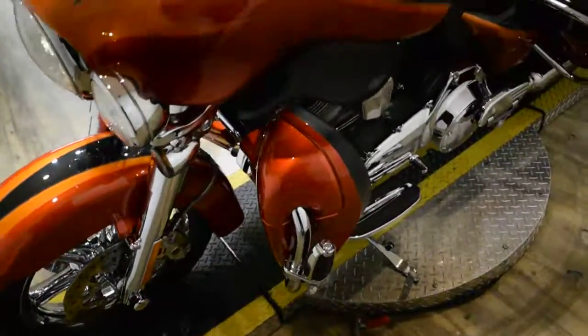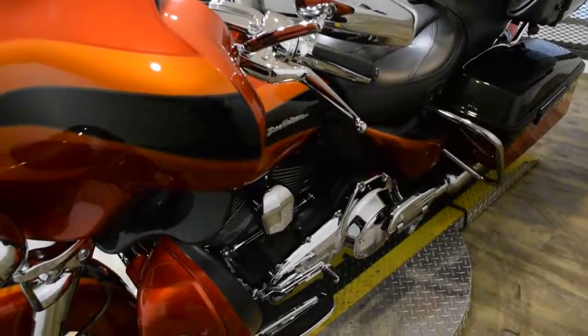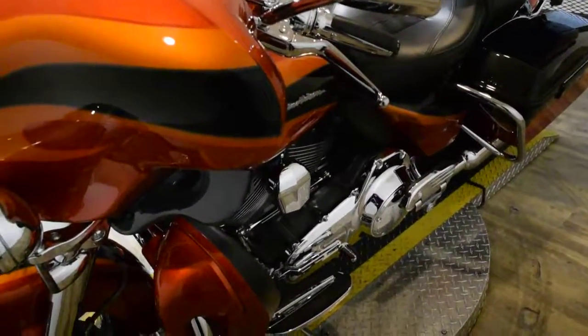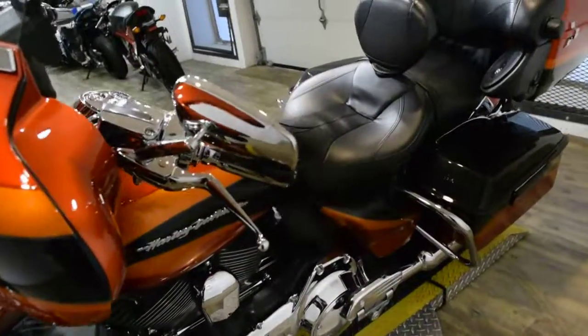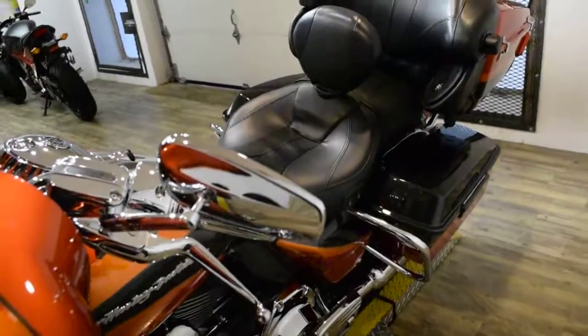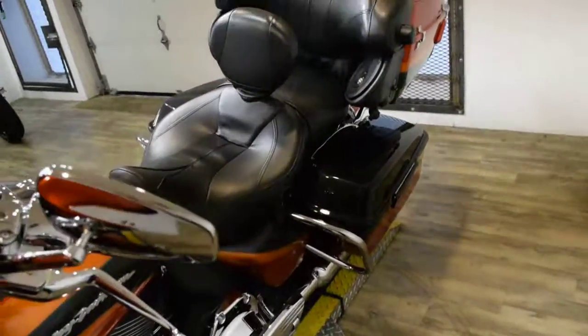This bike has been serviced and safety inspected and is ready for the road. It has 11,097 miles on it. It also has a K&N air filter, factory alarm, a Harley Davidson garage door opener, a tool kit, and two key fobs.